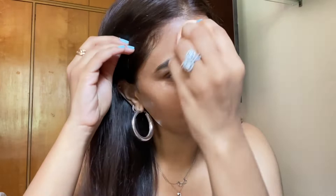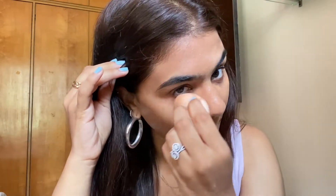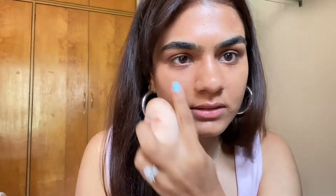Then I go in with my beauty blender — which is so dirty — and blend it in. See, it instantly brightens up your eye, your face, and your life.